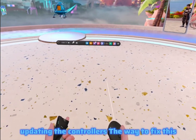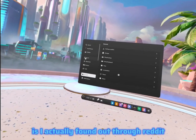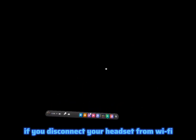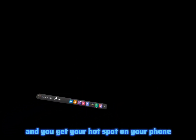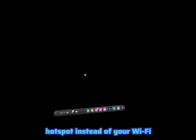When updating the controllers, the way to fix this — I found out through Reddit — is if you disconnect your headset from Wi-Fi and get your hotspot on your phone, then connect your headset to your phone's hotspot instead of your Wi-Fi, and disconnect your phone from Wi-Fi too.